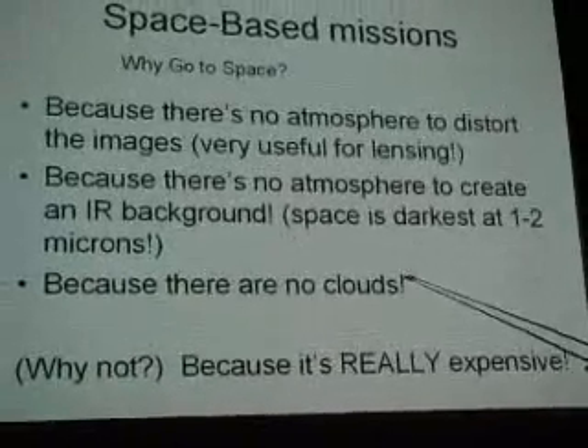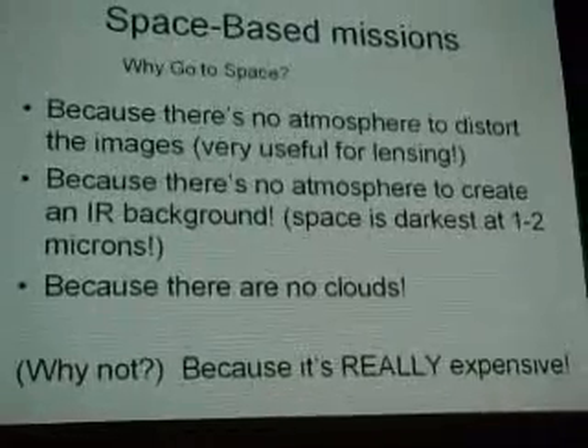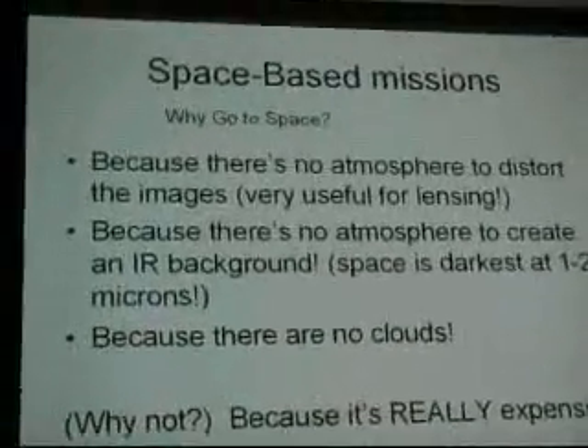The third reason is that you get a full duty cycle — there are no clouds. The reason why not to go to space is a big one, and this is why no one is planning to do LSST in space: it is really hideously expensive. It is hideously expensive to send comparable equipment into space. If you put an 8-meter telescope into space, that's billions of dollars.